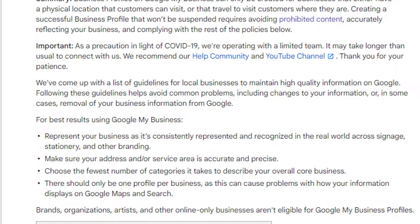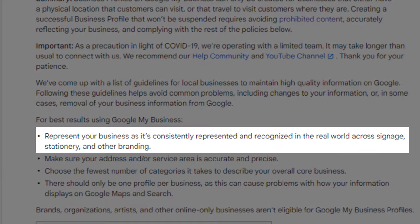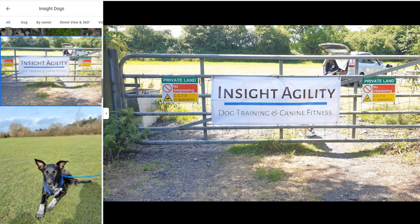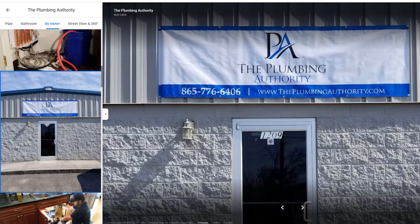For best results, Google recommends you represent your business as it's consistently recognized in the real world across signage, stationery, and other branding. The best approach for a home-based business is to add permanent official signage outside of your home. Not only will this help customers find you, but it will also provide Google with proof your business is legitimate. Don't overlook this aspect as Google may ask you to supply photos with permanent signage outside your house to prove you are real. Please note, a sign on a gate or a banner above a door will not constitute permanent signage.